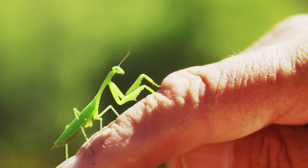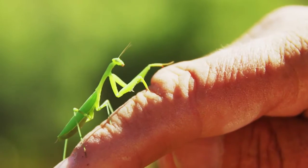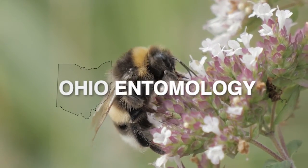Hi, my name is Mark and some people call me bug man because my job is to show people like you bugs, and I got a lot of interesting bugs here to show you today.